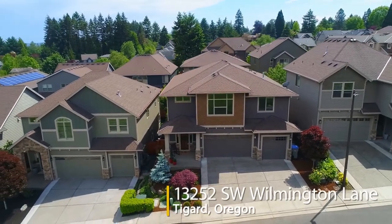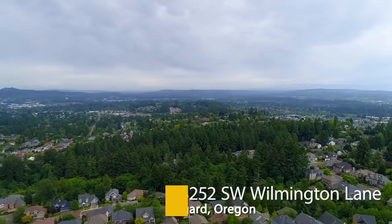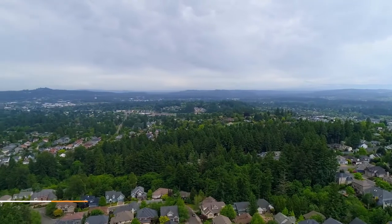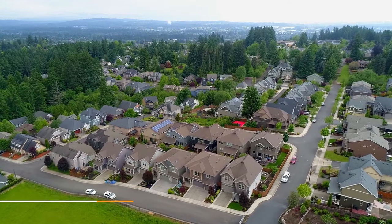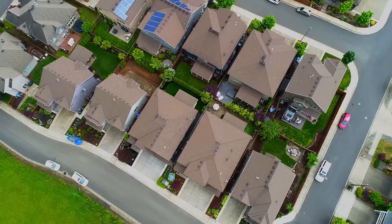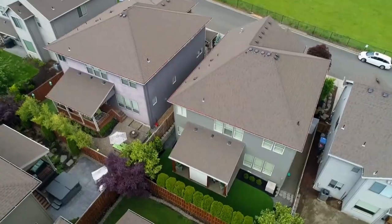Welcome to this gorgeous craftsman home with territorial views, located across from the entrance to a park in the highly desirable Bull Mountain area. It's situated on a quiet street and is close to shopping, dining, and entertainment options.